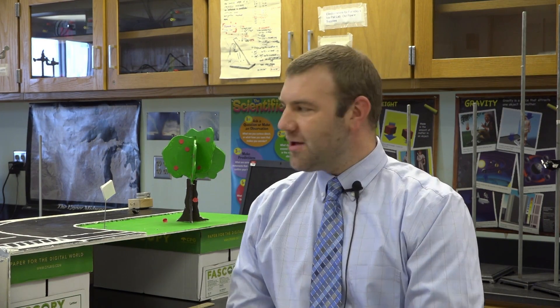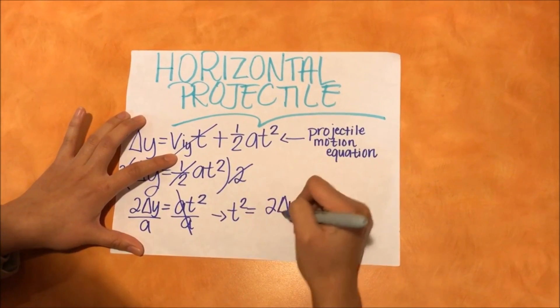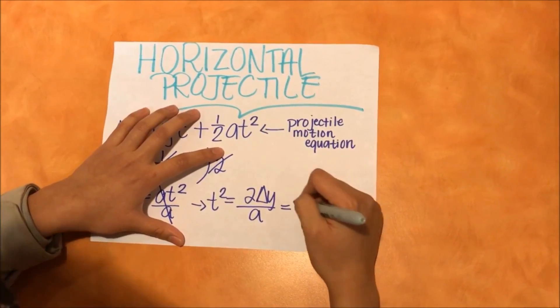The top two skills that employers are looking for right now: number one would be candidates' ability to work in a team, and number two would be problem solving. So this project that we designed through the DefinedSTEM portal was all about taking what they knew through an entire semester of physics and applying it to a real-life situation.